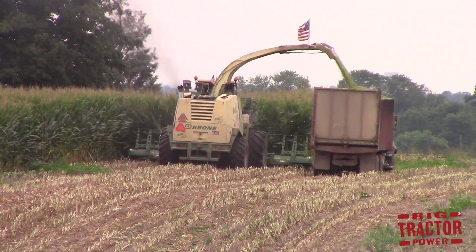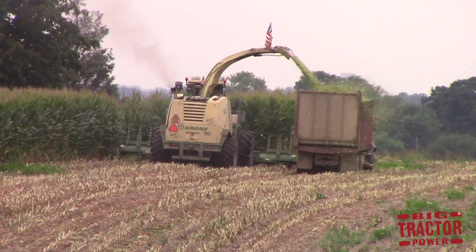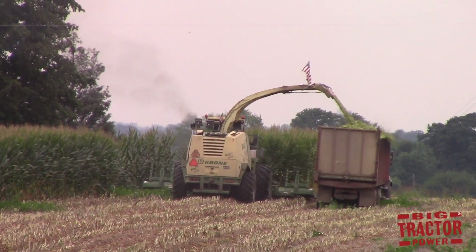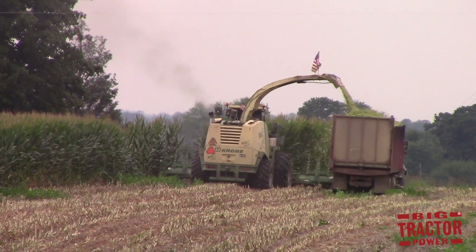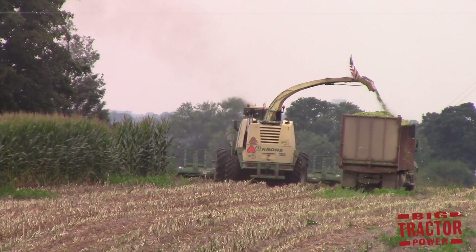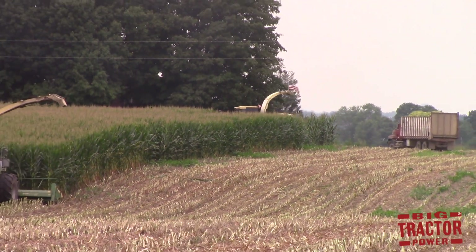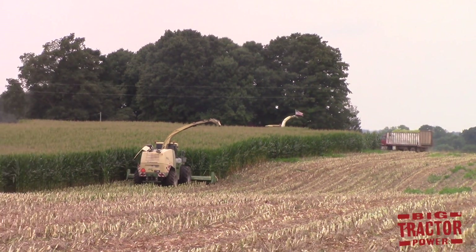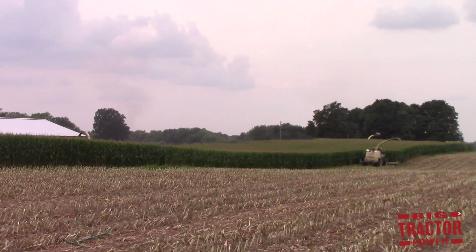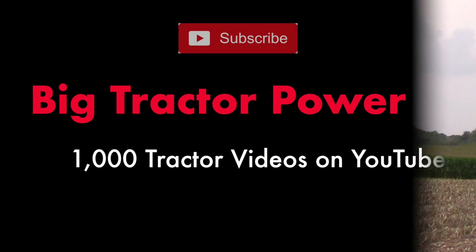I hope that you enjoyed seeing and hearing this impressive display of forage harvesting power. The three Krone Big X self-propelled forage harvesters you just saw represent 2,225 horsepower and they cut a swath 75 feet wide as they chop the corn out in the field. If you'd like to see more videos like this, consider subscribing to Big Tractor Power on YouTube, where there are over 1,000 videos of farm machines in action. If you're already a subscriber, thank you — and make sure to check the Big Tractor Power homepage often, as new videos are uploaded every two to three days. Check out Big Tractor Power Instagram where I share pictures and short video clips of what's currently being filmed out in the field. As always, thank you for watching.